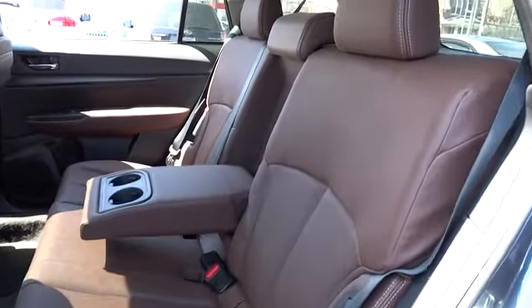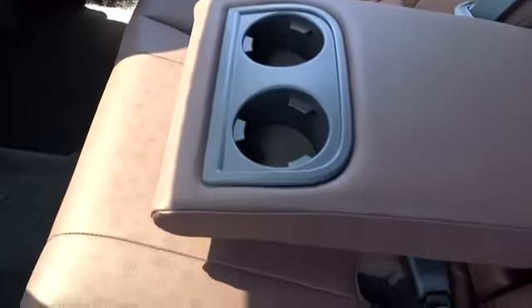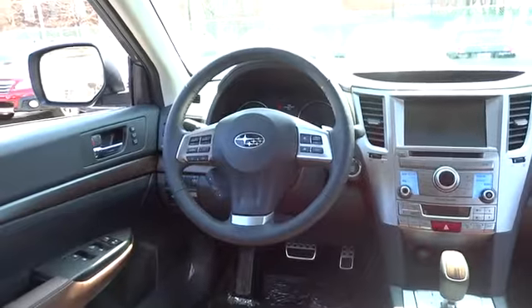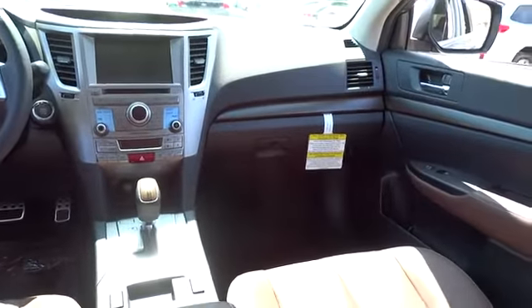Remote power door locks, passenger airbag, leather seats, tachometer, speed proportional power steering, heated passenger seat, rear wiper, heads-up display, power heated outside mirrors, and splash guards.